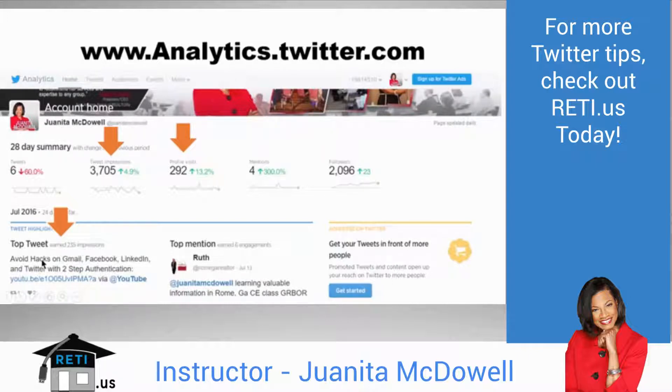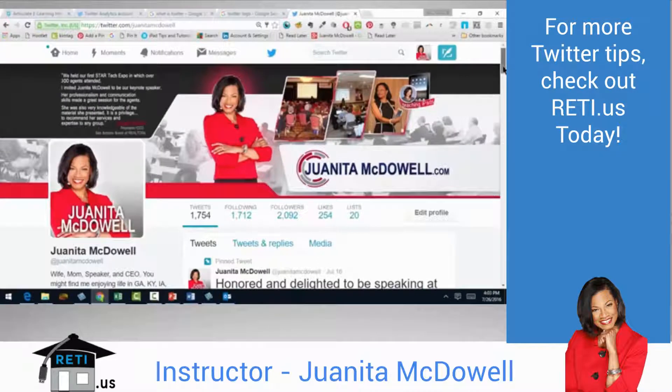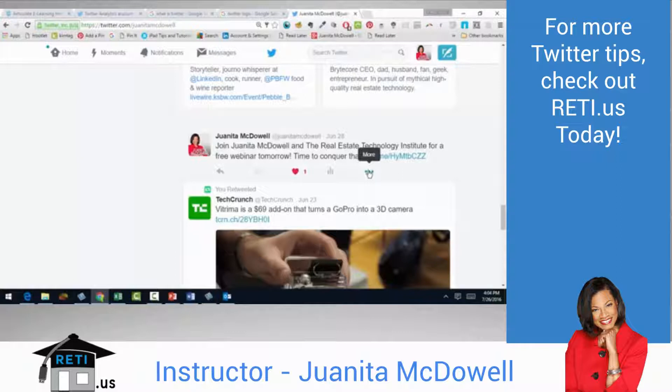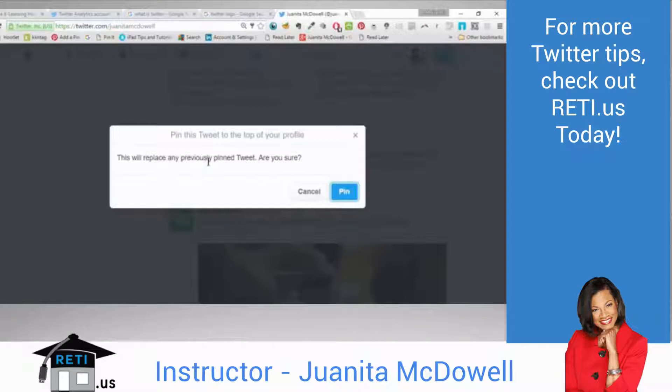When you see your top tweet, you may decide it's so important to your audience that you want to pin it to your stream — that's Tip 7. Go to your Twitter stream, find a tweet, hit 'more,' and pin it to your profile page. If you already have something pinned, it will ask if you want to replace it. Hit pin and that tweet stays at the top of your stream no matter when it was originally posted.